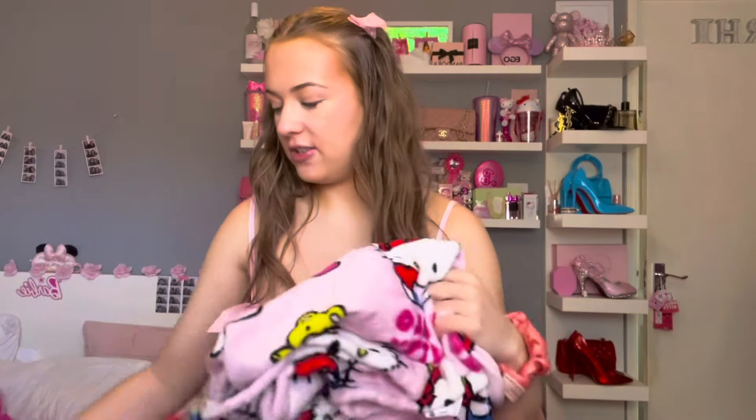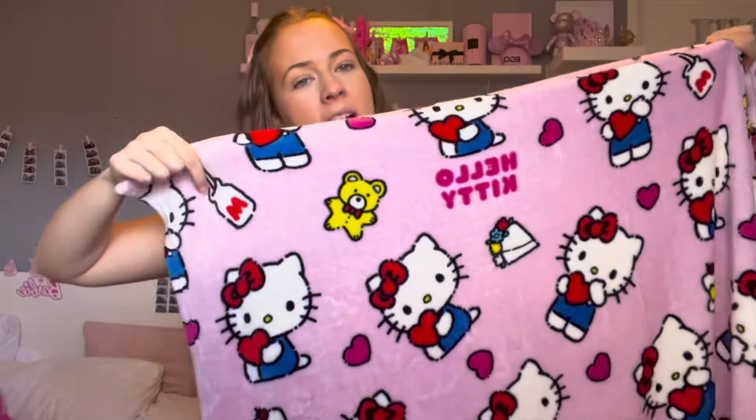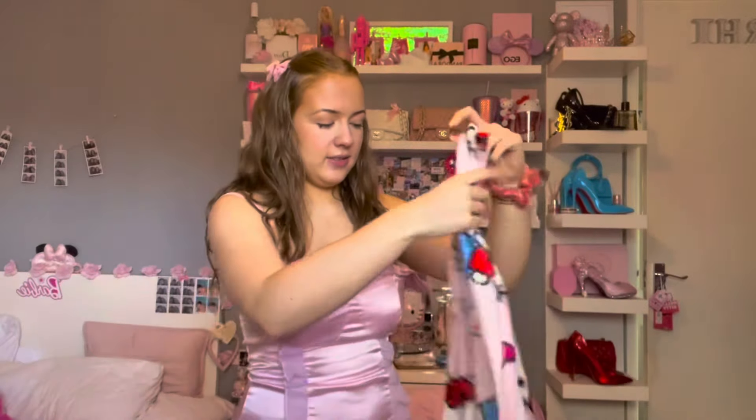Starting with ASDA — the first thing I found was this Hello Kitty fleece blanket. It's literally adorable; I cannot believe I found a Hello Kitty blanket in the UK, it's like gold dust. She's got a teddy and a milkshake on it. This is the softest thing, so cozy, and it's really really big. It was eight pounds, and if you can find it I'd say get it. They also have pillows and bedding but I have so many Hello Kitty pillows, so I just got the blanket. These are selling out really quick, so if you see it definitely grab it.